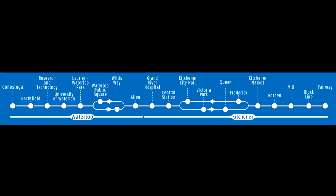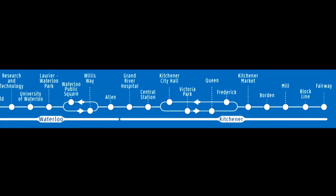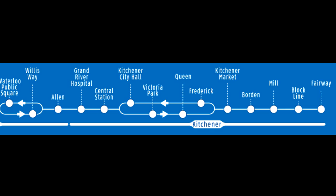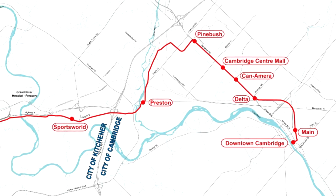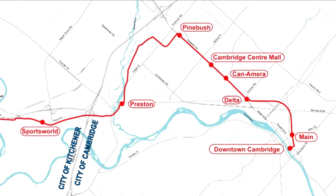Grand River Transit's Ion Light Rail currently has 19 stations from Conestoga Station in Waterloo to Fairway Station in Kitchener. Stage 2 will extend to downtown Cambridge with an additional 8 stations. Construction will not start until at least 2028.